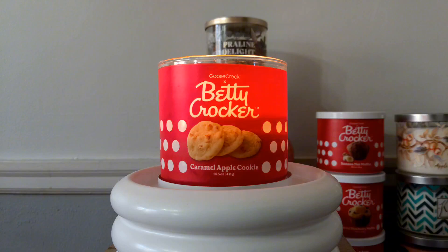The scent story states you can't go wrong taking your favorite fair treat and combining it with a freshly baked cookie. Chopped fresh apples covered in thick caramel are baked inside a sweet sugary cookie. The scent notes are sweet caramel, ripe apple, and freshly baked cookie.